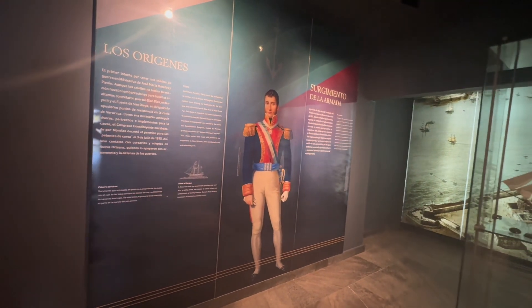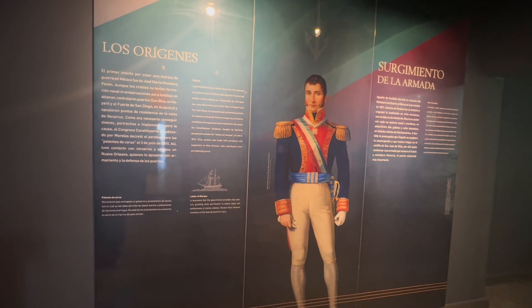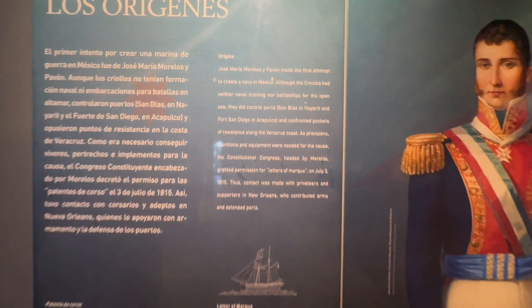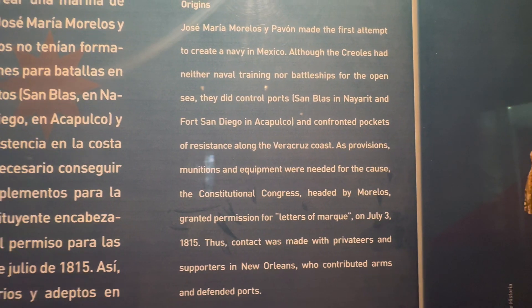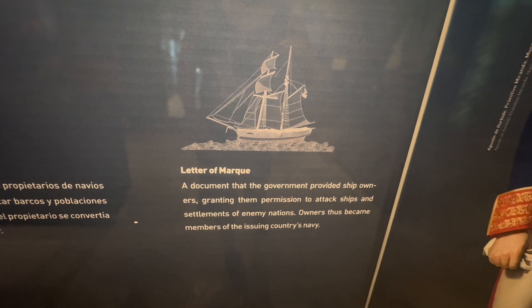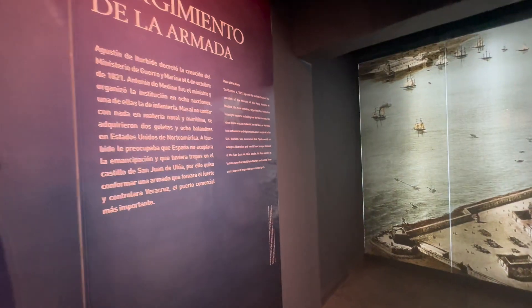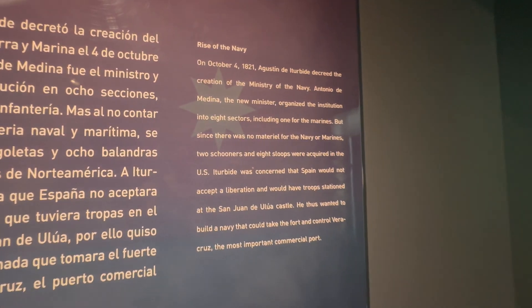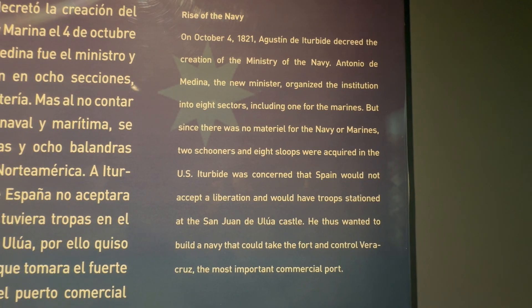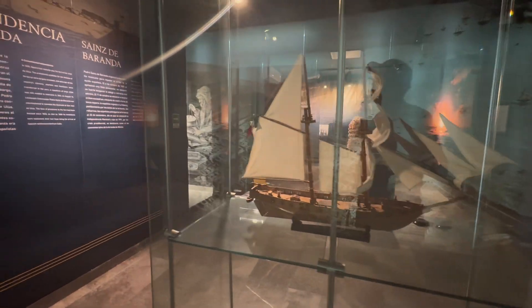This next section talks about the origins of the Mexican Navy — their commanders and the development of ports. What was interesting to learn is that initially when they established the Navy there were no boats; they had to be constructed. So the government handed out Letters of Mark, giving ship captains permission to attack enemy settlements and ships and confiscate goods. The map on the left here is of Veracruz, which was the most important port in Mexico at the time.